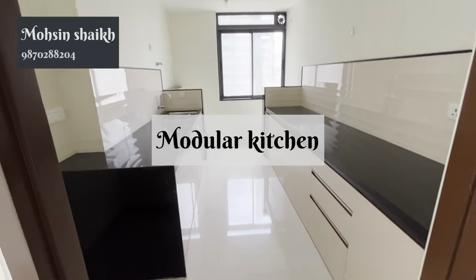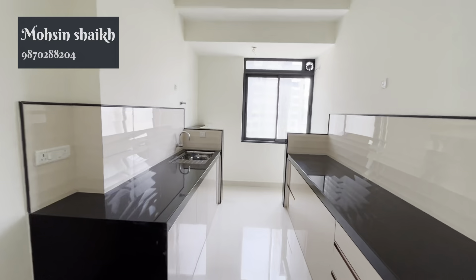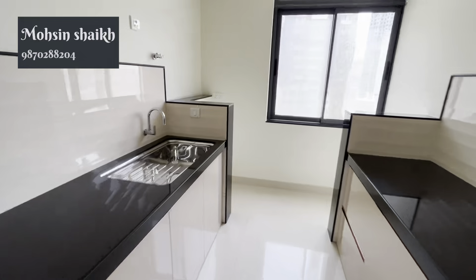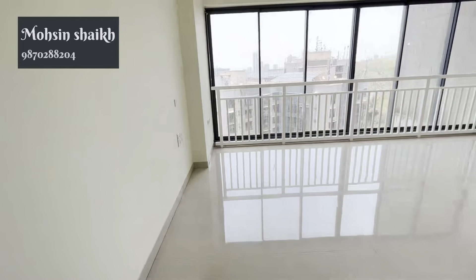It is made with a modular kitchen and a low-sized granite platform. There is provision for a washing machine. This is a dry area. There is a dedicated space for the refrigerator.